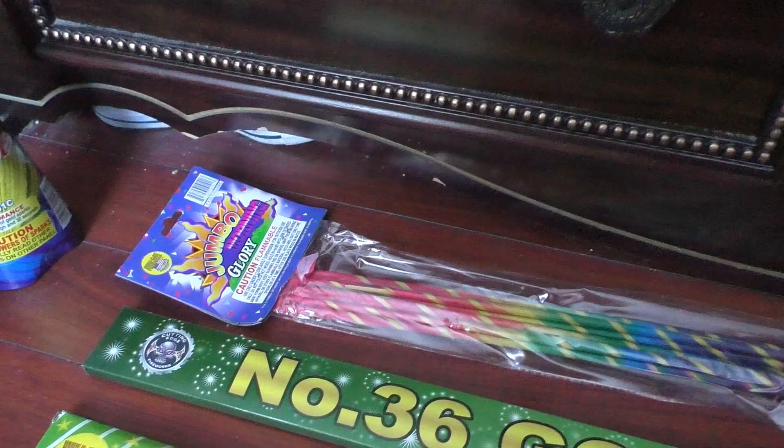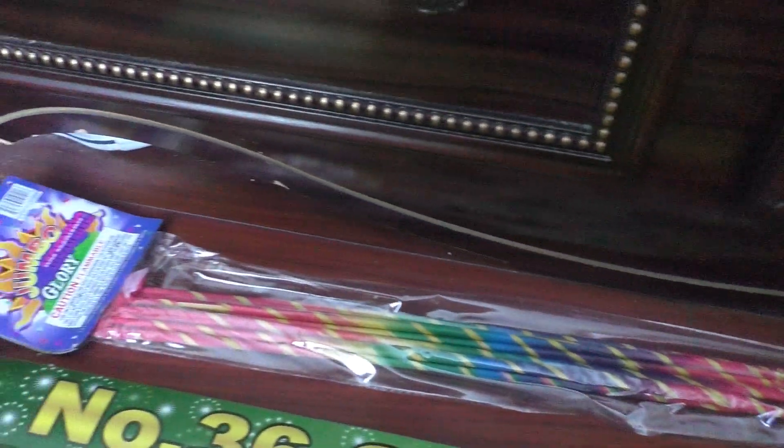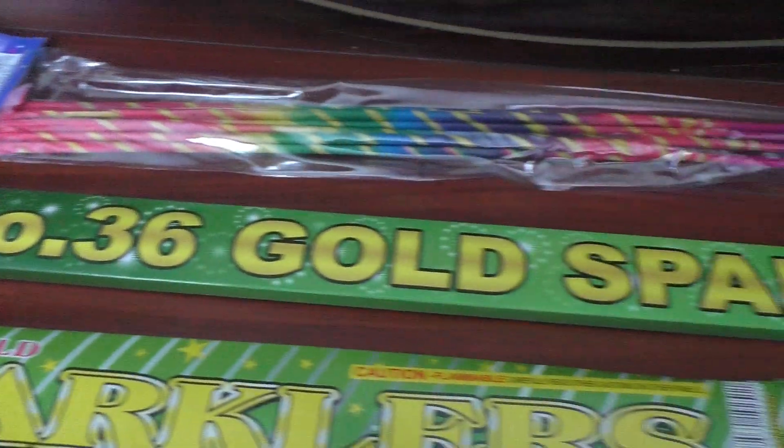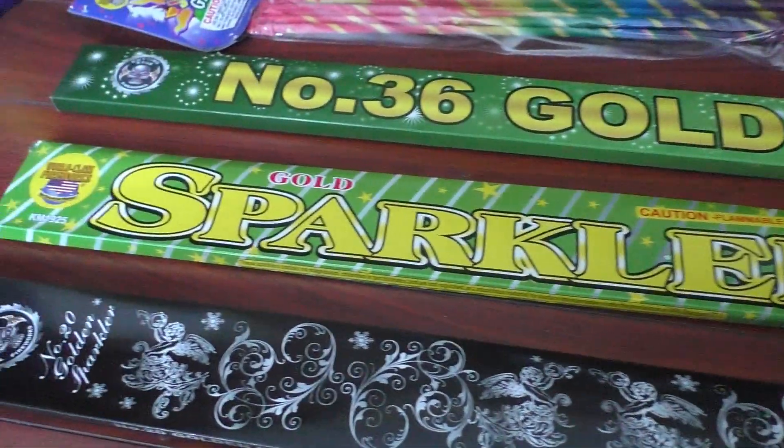I bought World-Class Jumbo Morning Glories, 36 inches I'm assuming, and then we got Cutting Edge number 36 gold sparklers. These will probably be 4th of July items.